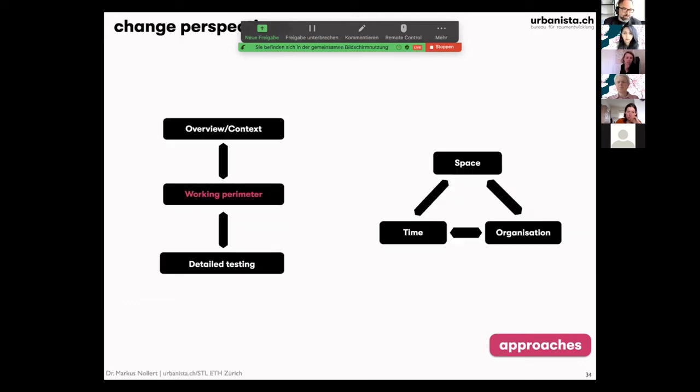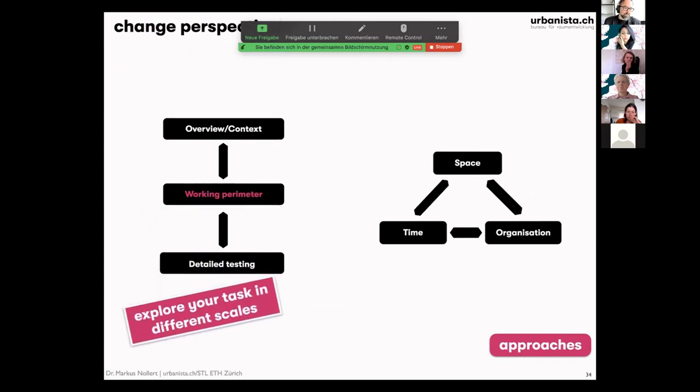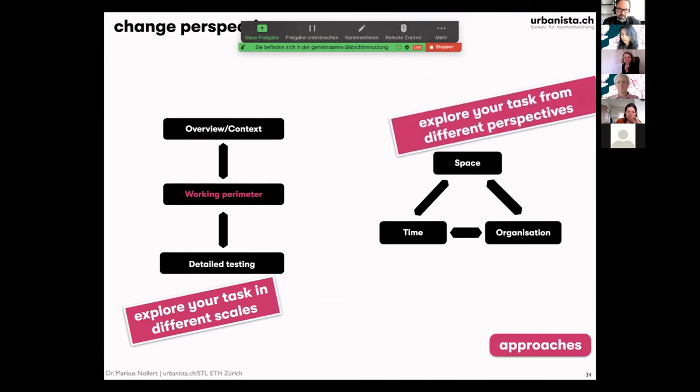The second thing is to change perspective. Explore your task at different scales — you have a working perimeter, you need its context in a bigger perimeter, but you also have to test details of your ideas in a smaller perimeter. And have these different perspectives about space, time, and organization — look at your task from different angles to find out what the problem actually is. It might turn out that it's not space.